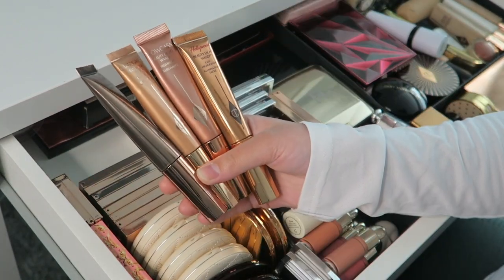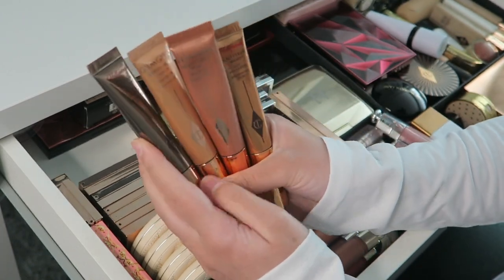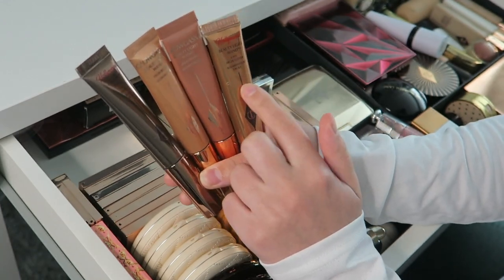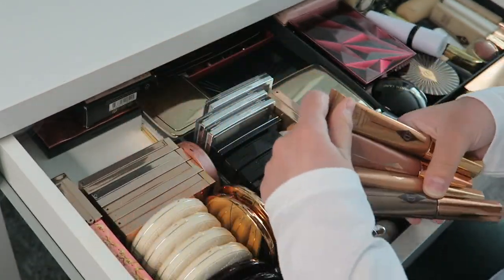Then I have all my Charlotte Tilbury wands — the Spotlight Highlighter, Pinkgasm, Peachgasm, and the Contour Wand. I really like these; I've only used the Pinkgasm and the Beauty Wand so far and haven't opened the other two yet, but overall I really like them.